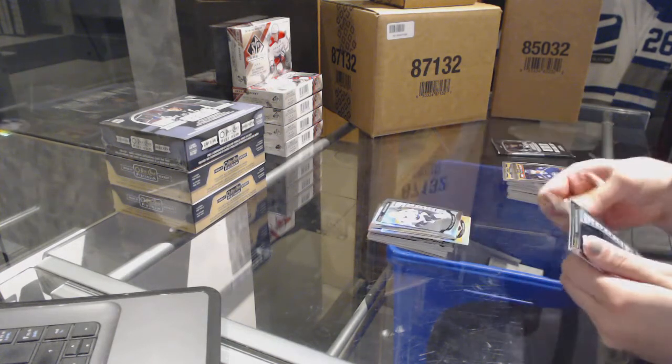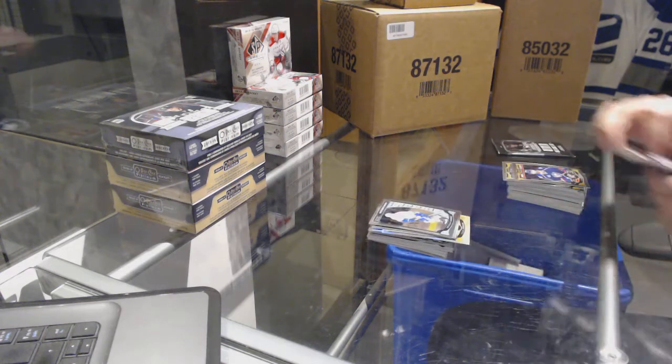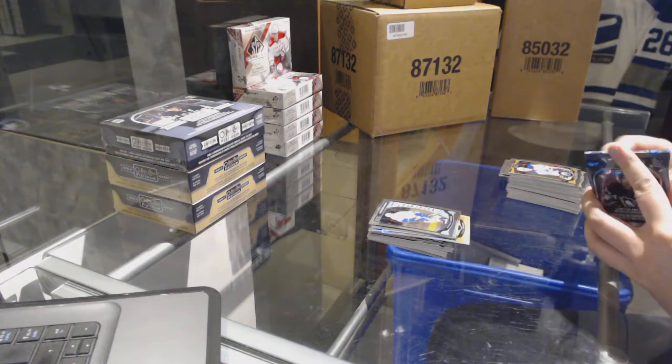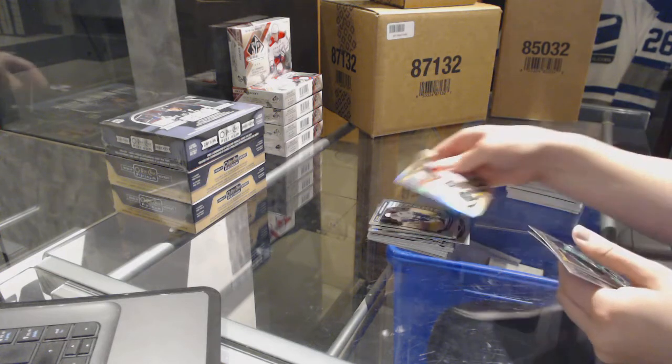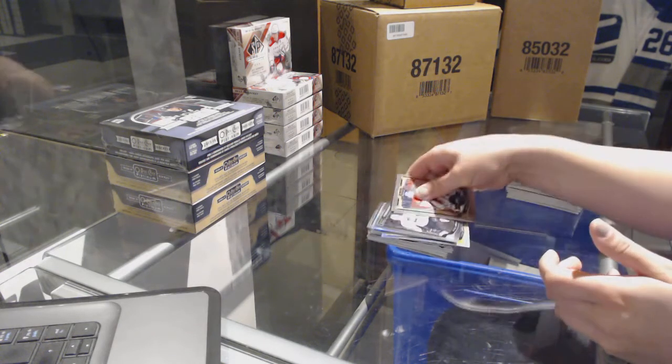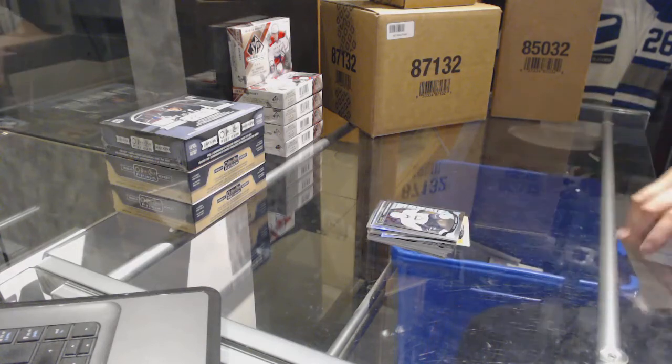Rainbow of Tyler Johnson for the Tampa Bay Lightning and a Dylan Larkin rookie for the Detroit Red Wings. Rainbow rookie of Nikolai Goldobin for the San Jose Sharks and a Brendan Gauntz rookie for the Vancouver Canucks. Rainbow of Wayne Simmonds for the Flyers and a Daniel Sprong rookie for the Pittsburgh Penguins.